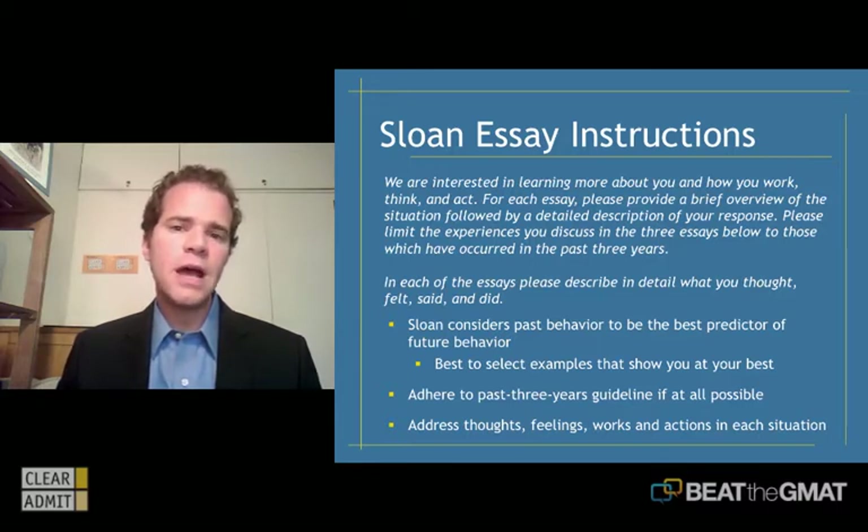I get a lot of questions about the three-year guideline. A lot of candidates come to me and say they really want to use a story from high school or college that was very formative but happened five, six, or seven years ago. My advice is there could be exceptions to this rule, but generally you really want to follow their guideline. The rationale MIT has here is that they are interested in your behaviors and who you are today. They're worried that if you use an anecdote from early college years, high school, or childhood, it may not give them too much insight into the candidate you are today.